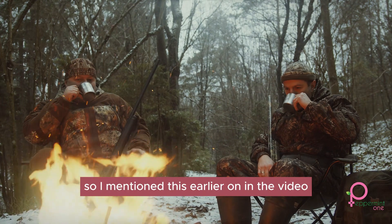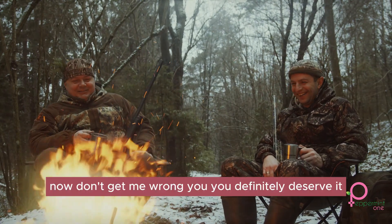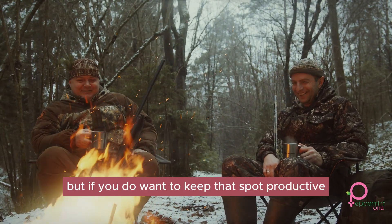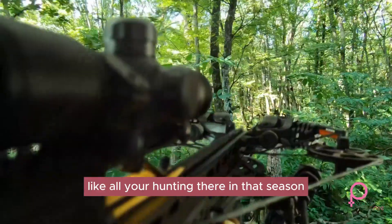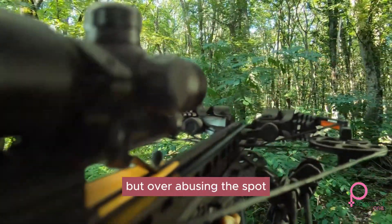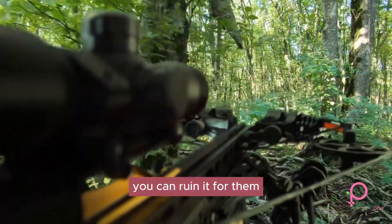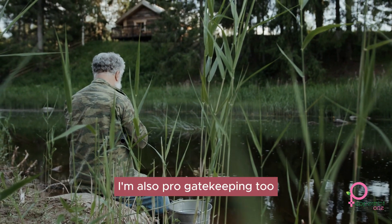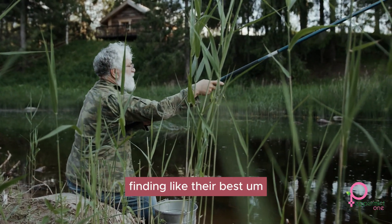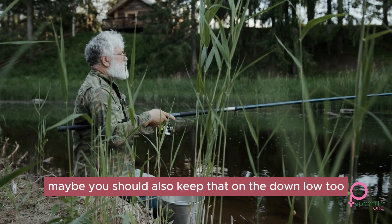There's definitely a limit on how much you should be using these extremely great spots. You definitely deserve it — you found the spot and did the research — but if you want to keep that spot productive, it might not be wise to do all your hunting there in one season. Maybe once or twice would probably be fine, but over-using the spot five to six times in the season, you're just going to ruin it for yourself, and if anyone else finds the spot, you'll ruin it for them too. I'm also pro-gatekeeping. I think most people are for gatekeeping their best hunting spots.